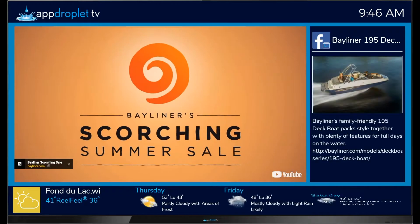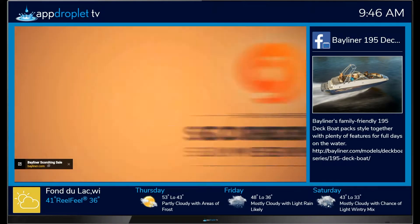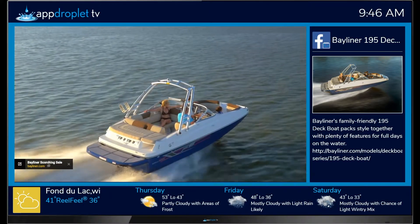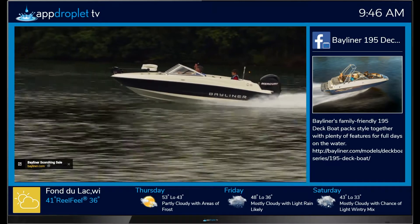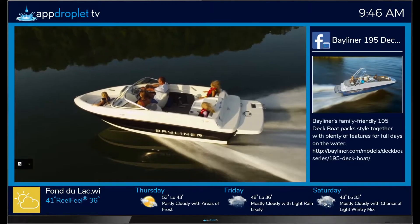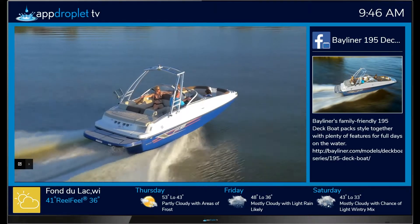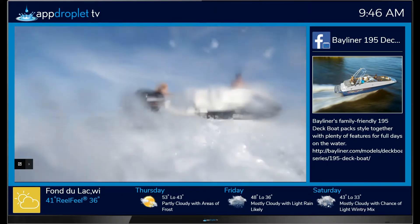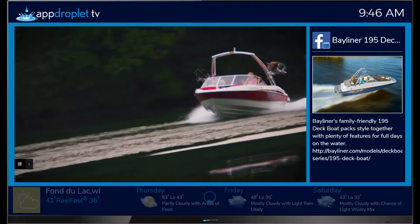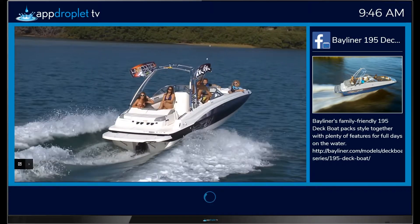Summer is hot, but these deals are hotter. Now through August 14th, get up to $2,500 cash back on select Bayliner models during our scorching summer sale. Bayliner is heating things up with a more evolved lineup than ever before — from the innovative Element and timeless 175BR to exciting deck boats and the game-changing Element XR7. You can save big on many of our most popular models right in the height of summer.